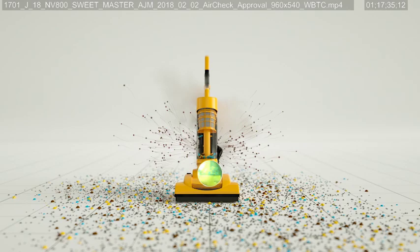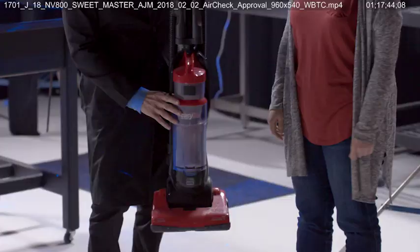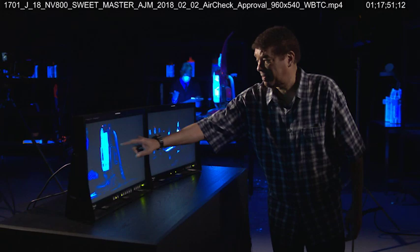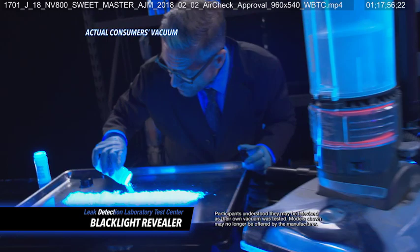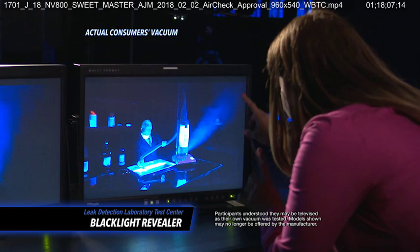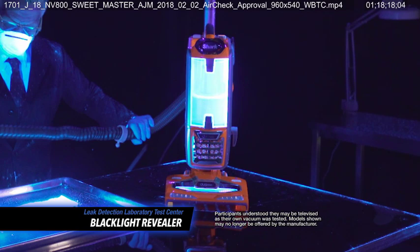Did you know a HEPA filter is only as good as the vacuum around it? If your vacuum doesn't have a completely sealed system, dust and allergens can escape back into the air before they even reach the HEPA filter. We asked these people to bring us their own vacuums to see what happens when their upright vacuums don't have anti-allergen technology. Their reactions were real as they saw what happened when their vacuums pulled in fine powder. Oh my gosh — this is shooting out of my vacuum. It's going in over here and coming out here. That's just dust flying back in your face. I wasn't expecting it to be that bad. I don't want that thing in my house.